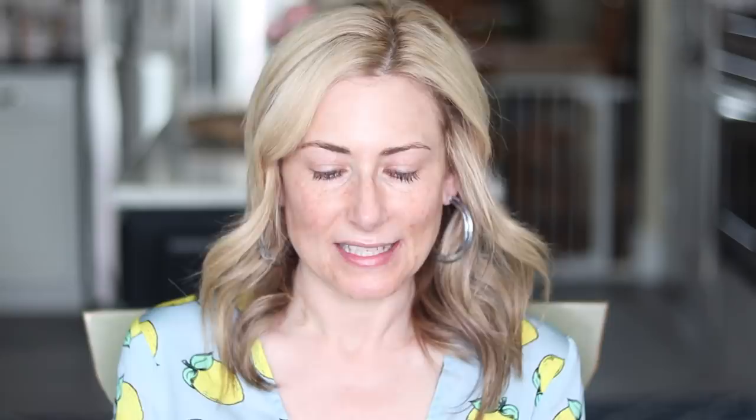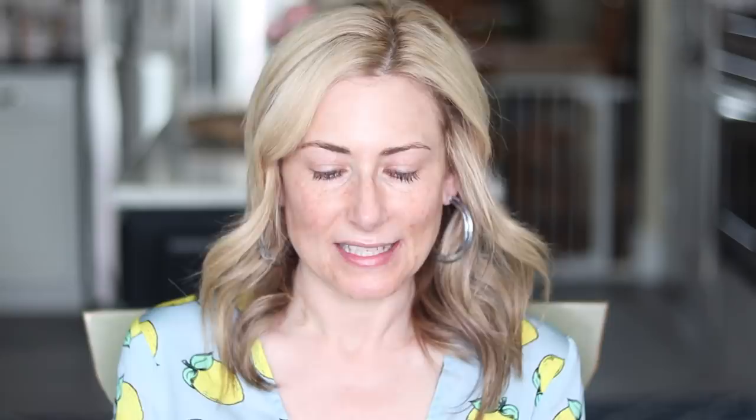I've started with a fresh face. I am fully moisturized and ready to go. The first thing I want to talk about is probably the first product I ever tried, which is kind of a skincare product. This is the Instant Solutions Triangle of Light eye mask. I'm not going to actually take it out because this is my very last one and I just want to hoard it for a little bit.